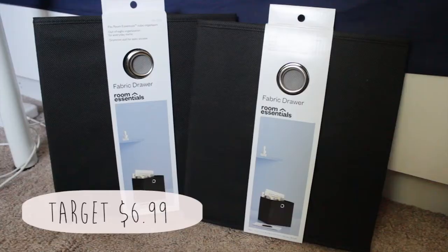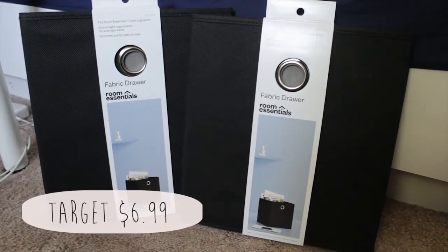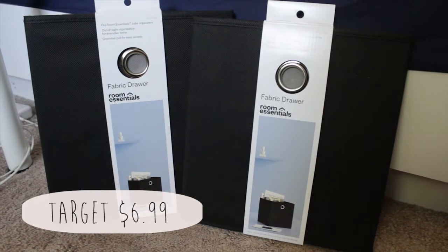From Target I got these fabric drawers to put in my cubby to hold stuff. At first I thought the pack came with two, but when I looked closer, there was only one — and it was like $7 for one little thing. I think that's really expensive, and I did buy two thinking it was a pack of two, so I might have to buy more or just live with these two.